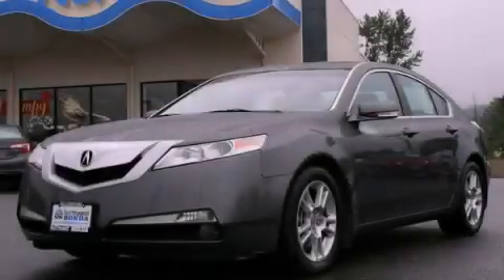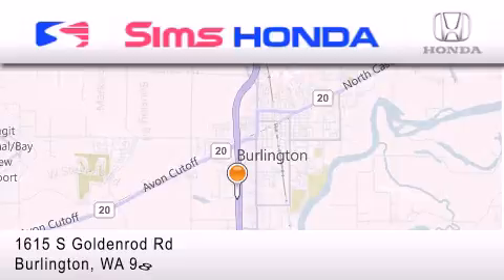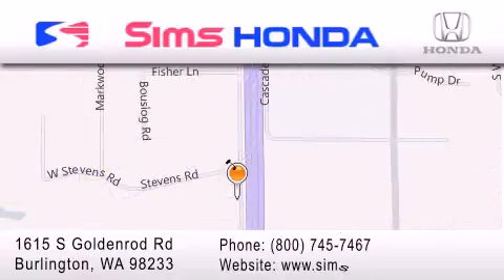Stop by today and test drive this vehicle for yourself. Simms Honda is located at 1615 South Goldenrod Road in Burlington. Our goal is to exceed all of your expectations to ensure that you'll return for future visits.